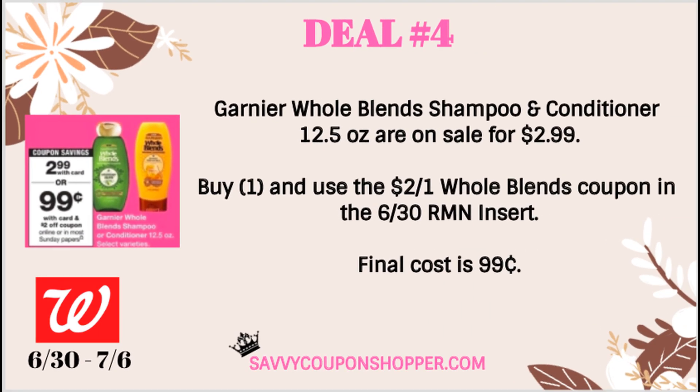Deal number four is on Garnier Whole Blends shampoo and conditioner. They're pretty thinned out lately because the manufacturer coupons are a limit of one. Walgreens has the shampoo and conditioners on sale for $2.99 each. We are expected to get a $2 coupon in our 6/30 Retail Me Not insert, making them $0.99 each — not a bad deal, especially since we haven't had a Whole Blends deal in a while.